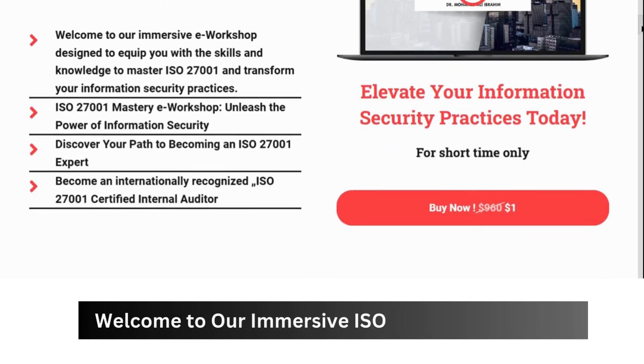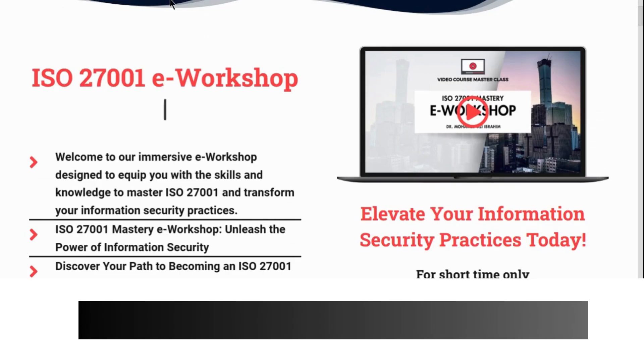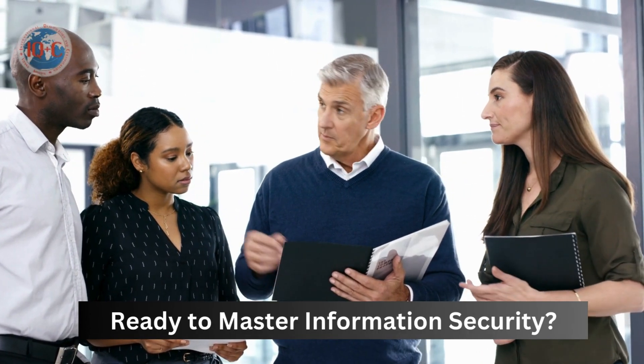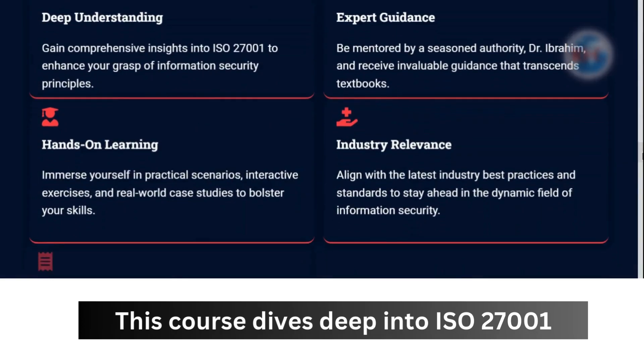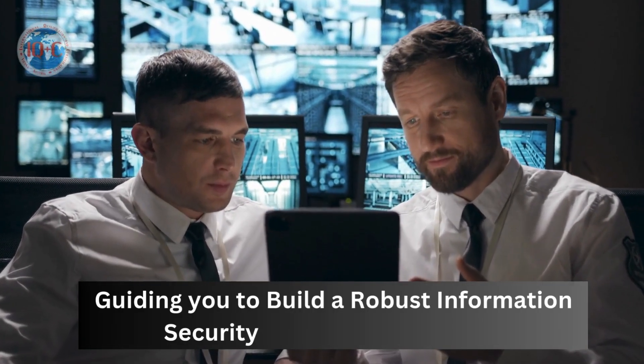Welcome to our Immersive ISO 27001 E-Workshop, ready to master information security. This course dives deep into ISO 27001, guiding you to build a robust information security management system.